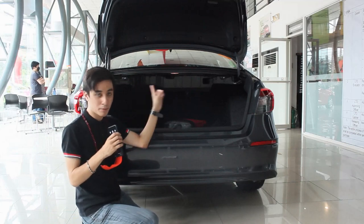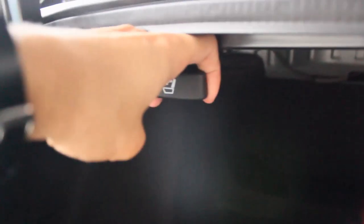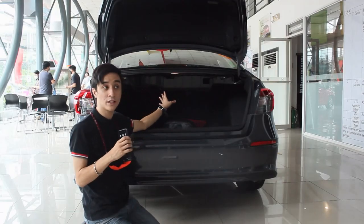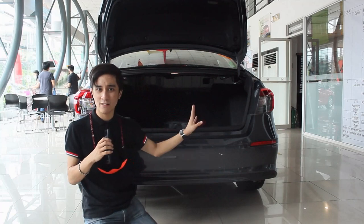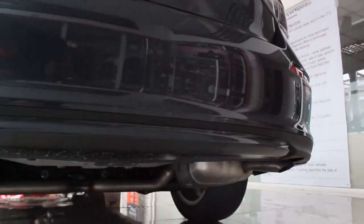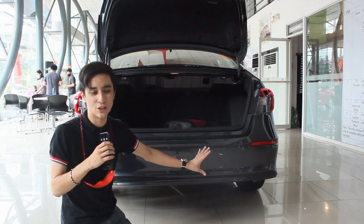Surprisingly, this base S variant still has latches on the side to fold the seats — it's a 60-40 layout. That was a big surprise. I thought being a base variant, it would not have the folding mechanisms for the seats. Also, you don't have dual exhaust tips sticking out here. They're still dual on the S and V, but they're just seen only underneath. At least on the S and V, it does give a cleaner look.